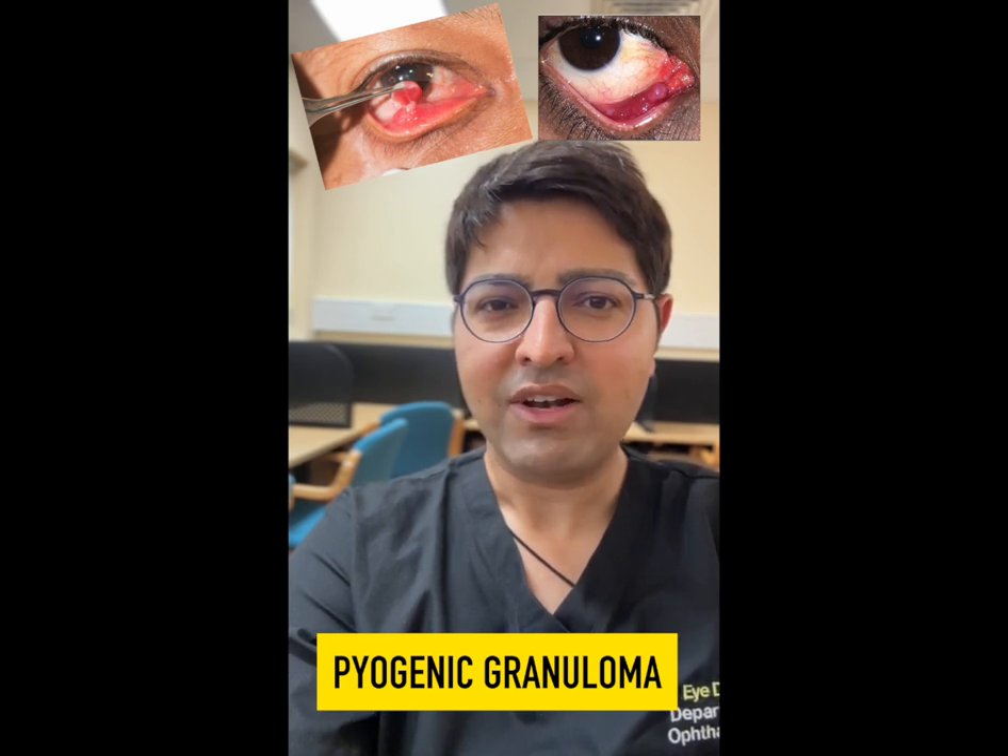So remember, pyogenic granulomas look red and fleshy, and they can mimic a cancerous lump because they can grow rapidly.